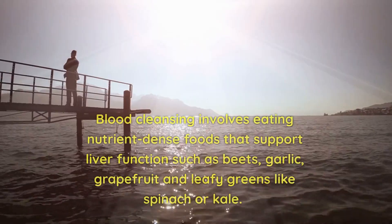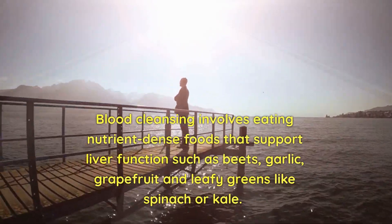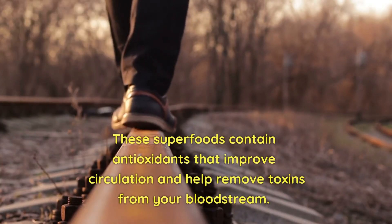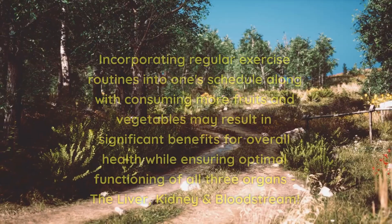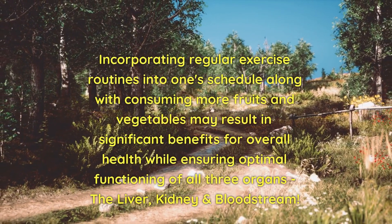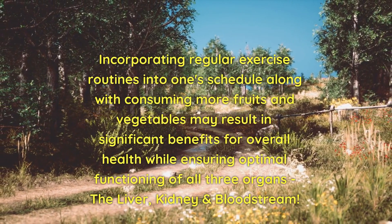For blood cleansing, eat nutrient-dense foods that support liver function such as beets, garlic, grapefruit, and leafy greens like spinach or kale. These superfoods contain antioxidants that improve circulation and help remove toxins from your bloodstream. Incorporating regular exercise along with consuming more fruits and vegetables may result in significant benefits for overall health while ensuring optimal functioning of all three organs — the liver, kidney, and bloodstream.